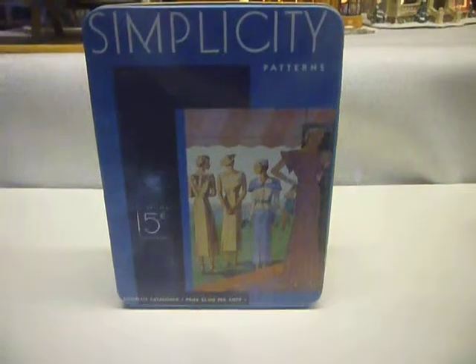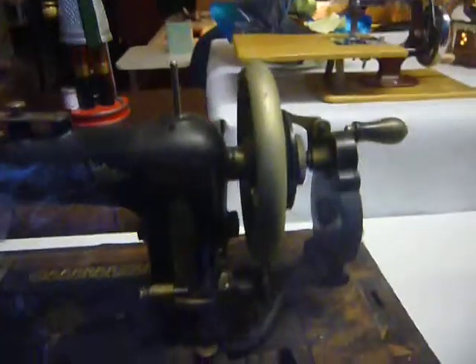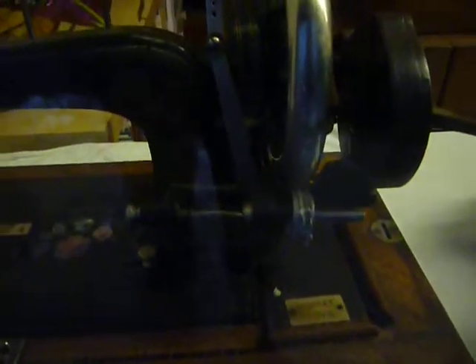Simplicity — looks like a kind of 20s or 30s look, 1933. The light's not very good right now, but that looks like it might be the old one. Hope you enjoy the look of the past and the machines of the past — I do, I can't get enough of it.